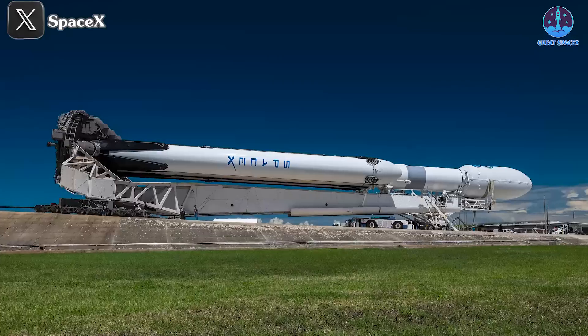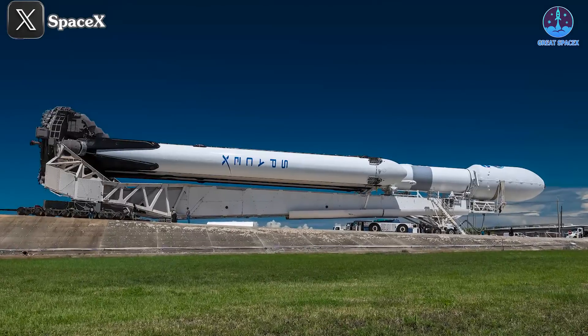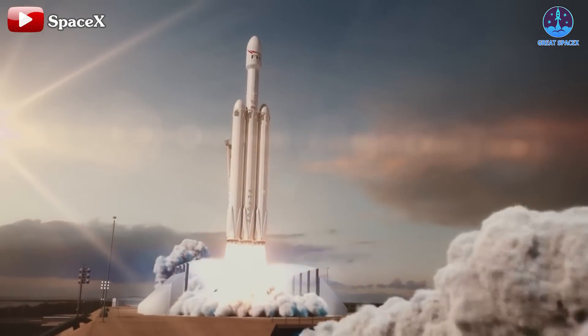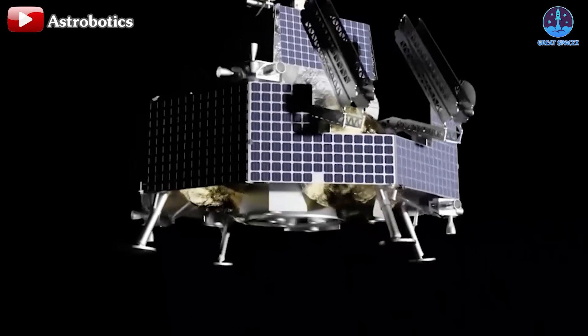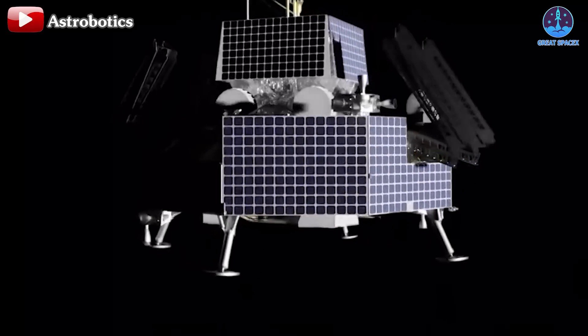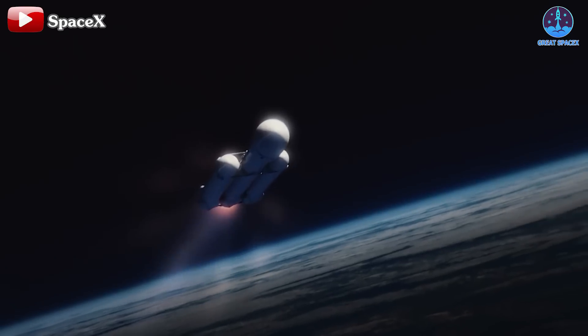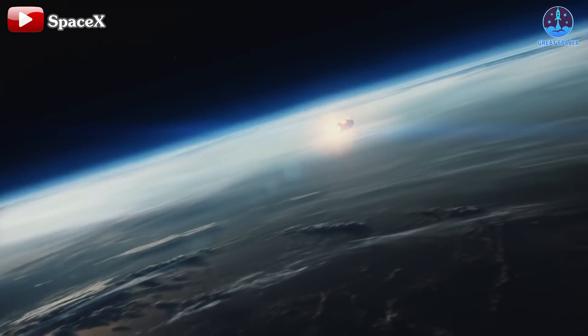It's crucial to monitor developments to see if Falcon Heavy can proceed with its next launch as planned. This is particularly significant because Falcon Heavy is also scheduled to undertake another pivotal mission — launching the Viper lunar lander. Hopefully resolutions will be swift, allowing Falcon Heavy to continue its important role in advancing space exploration.